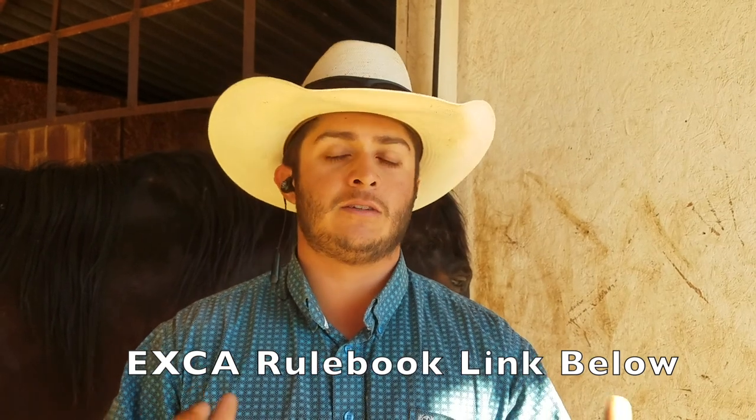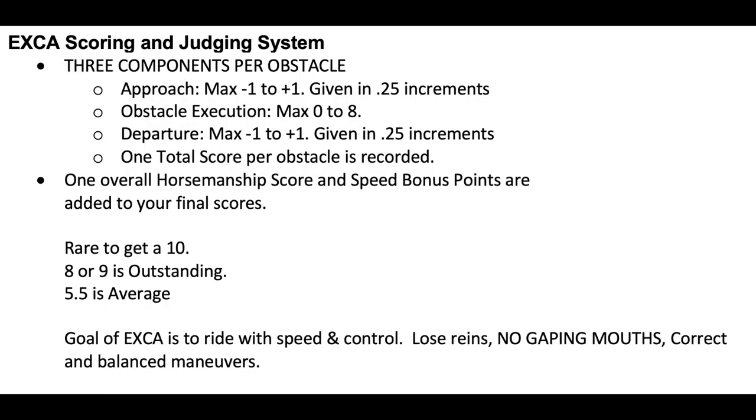I do think if you guys can look at the rulebook on number nine, it really talks about penalties and awards that could really help you out, because going from a six to a seven or to an eight, there are big differences and you just want to know what to do to improve your scores. Here's the EXCA scoring and judging system. I encourage you to pause the video — there are three components per obstacle: the approach, the execution of the obstacle, and the departure.